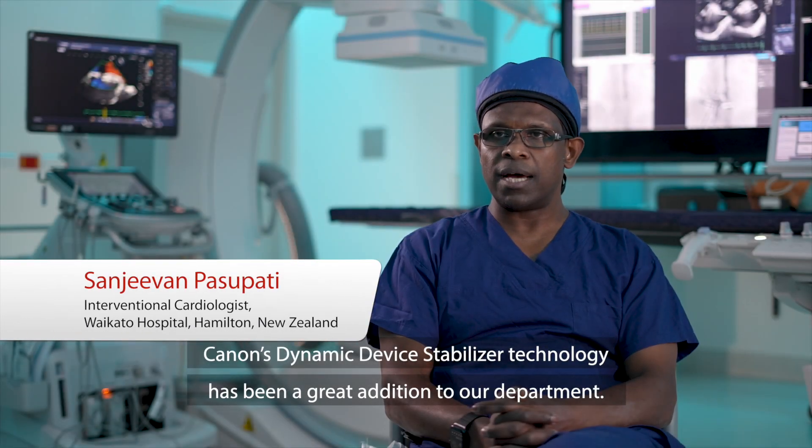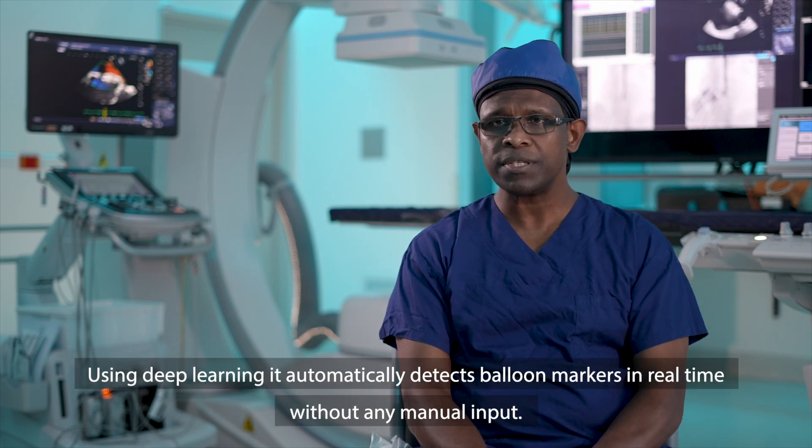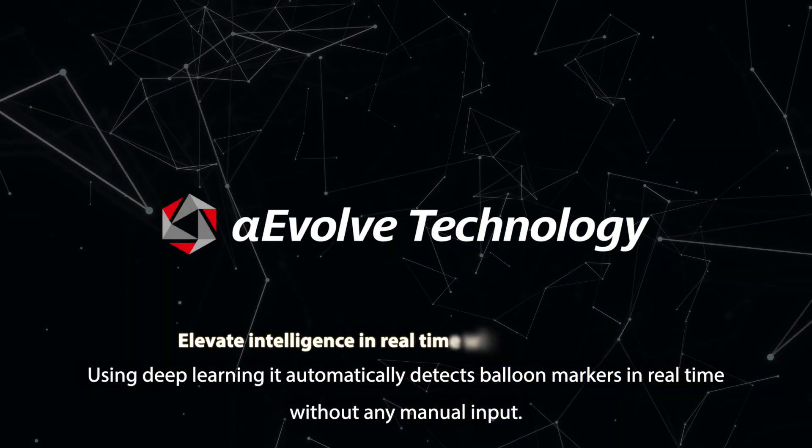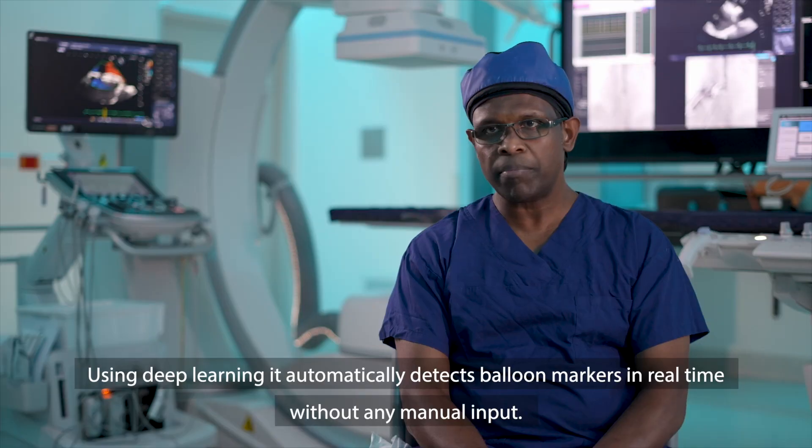Canon's Dynamic Device Stabilizer technology has been a great addition to our department. Using deep learning, it automatically detects the balloon markers in real time without any manual input.